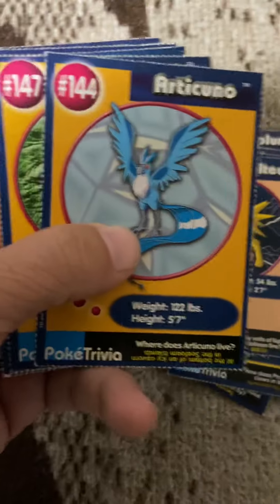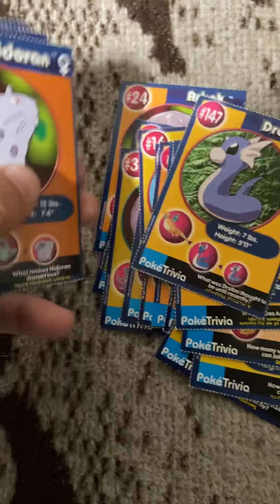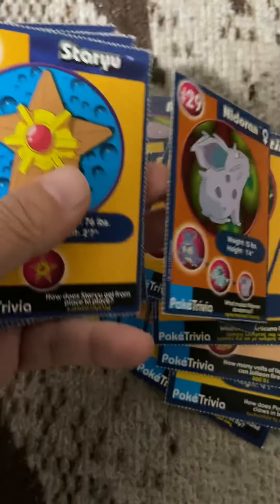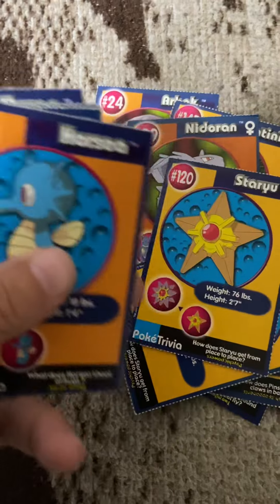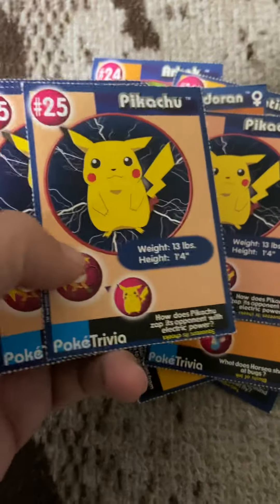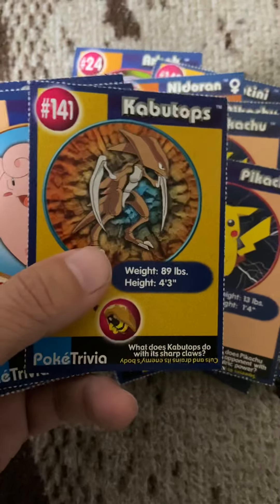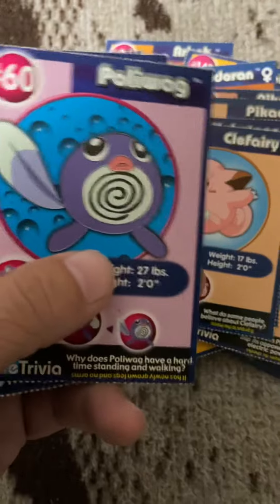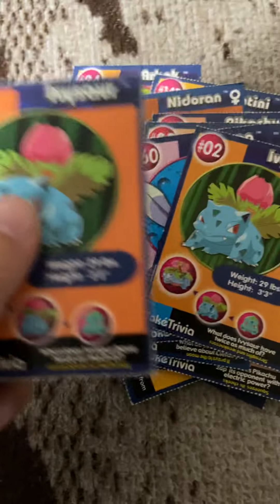I got all 151 from Burger King, plus I also got the golden ones — if you care to watch that video please do so. There's Vileplume, Vileplume, Pidgeotto, Pinsir, Pinsir, Jolteon, Articuno, Wartortle, Nidoran, Staryu, Staryu, Horsea, Horsea, Pikachu, Pikachu, Pikachu. Like I said, there's a lot of doubles. Kabuto, Clefairy, Poliwag, Ivysaur, and Ivysaur.